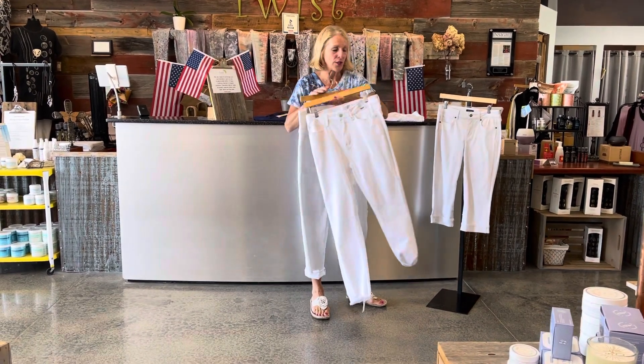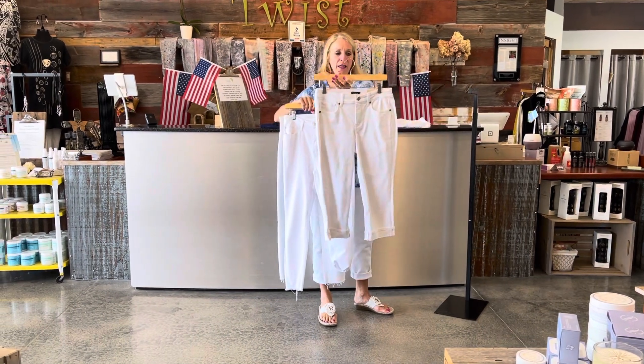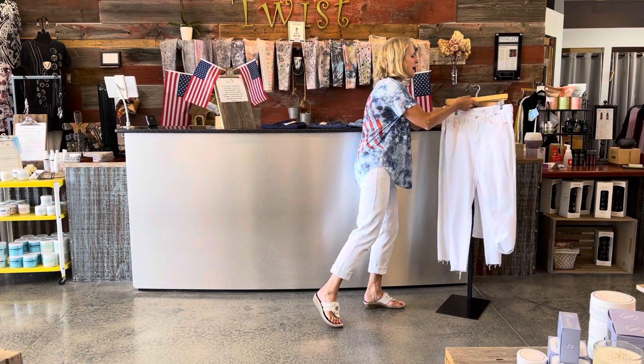The five-pocket jean is also just adorable, the fringe bottom, and then Not Your Daughter's Jean in the capri also — so cute. Lots of white jean options, and I will put a little link on this video so you can check those out and what sizing for what brand. But I also want to let you know that Jess and Jane has got many options for you with bottoms — their pants.